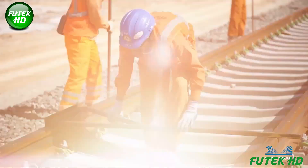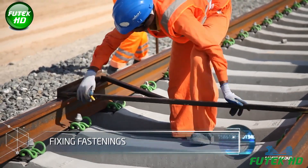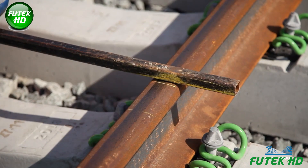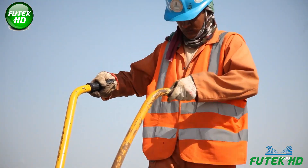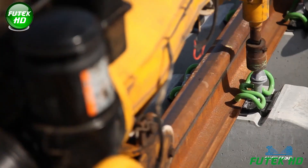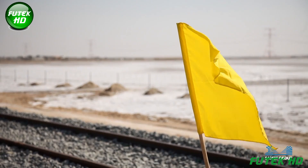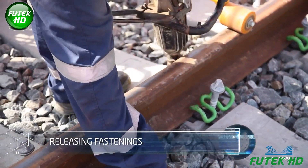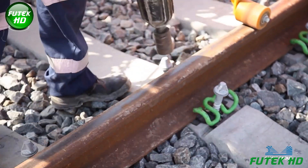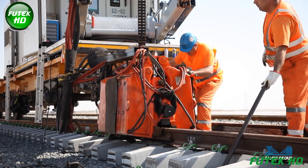Fixing fastenings involves securing the rails to the sleepers using specialized clips or bolts, ensuring the rails remain in place while maintaining proper alignment and gauge, and accommodating track expansion and contraction caused by temperature variations and train movement. Releasing fastenings temporarily loosens rail fastenings to allow for adjustments, relieving stress and ensuring precise track alignment and stability.